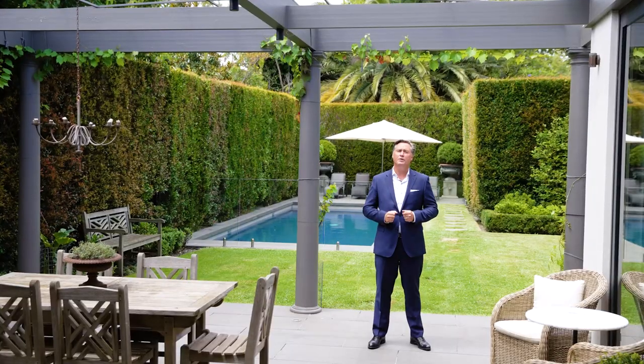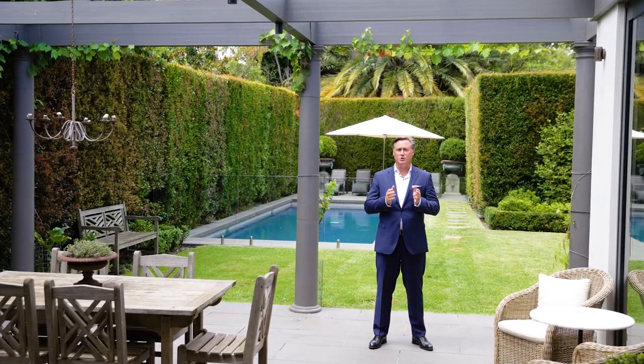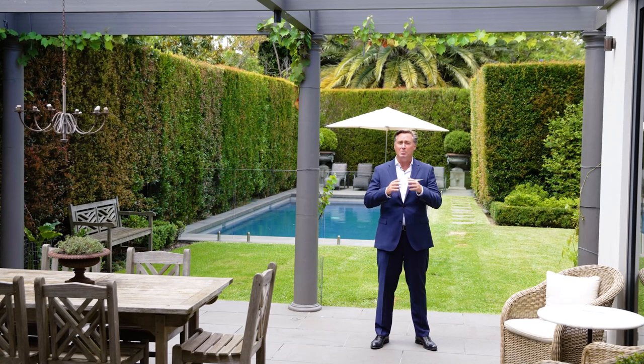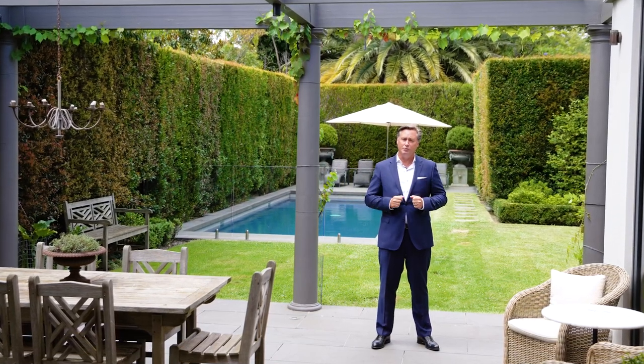11 Glendarr Grove, Malvern is a captivating family home in a quiet position that's close to a range of private schools, Glenferrie Road, High Street, Armadale, Malvern Station, trams, the Cabrini Hospital, and parkland. I'm Scott Patterson — thanks for your time and I look forward to speaking with you soon.